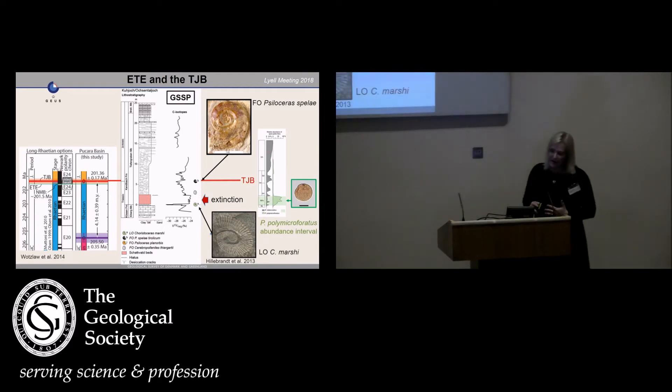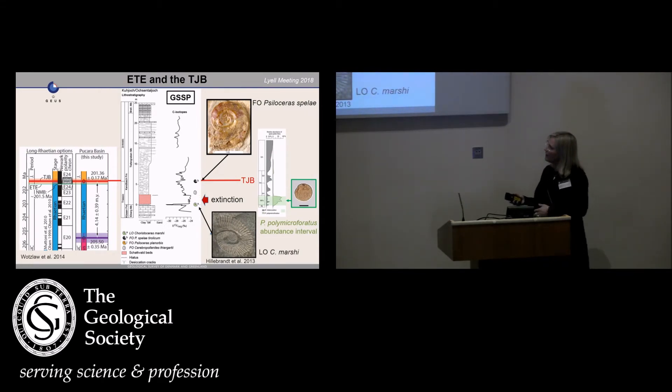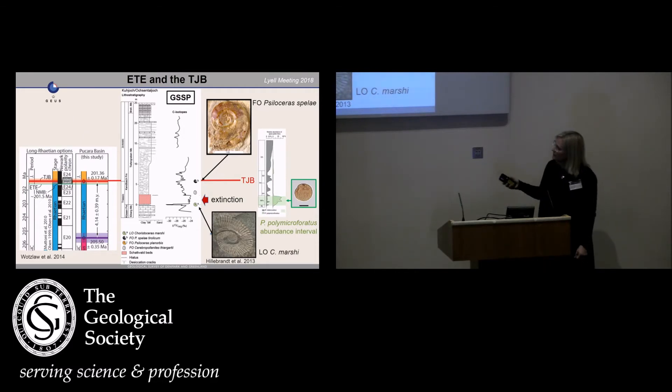The end-Triassic mass extinction occurred slightly before the Triassic-Jurassic boundary, which has been estimated at around 201.36 million years. It is defined by the first occurrence of the ammonoid Psiloceras spelae. At the GSSP section Kuhjoch in Austria, we can see multiple organic carbon isotope excursions. We have Psiloceras spelae here, and the last Triassic ammonoid Choristoceras marshi down here — the disappearance of Choristoceras marshi marks the onset of the extinction.